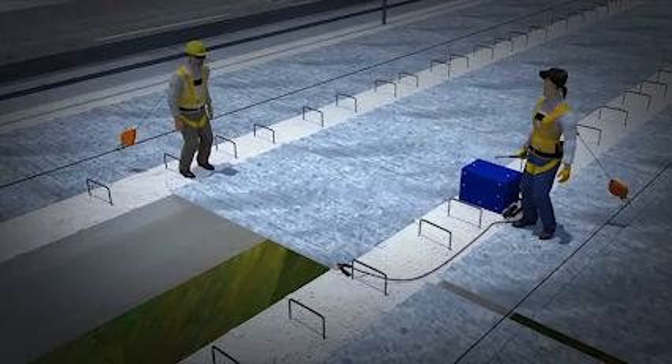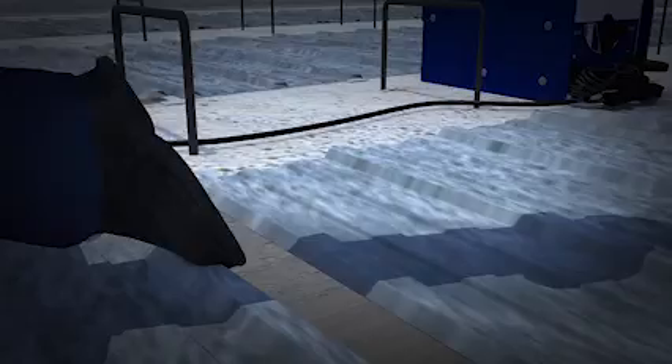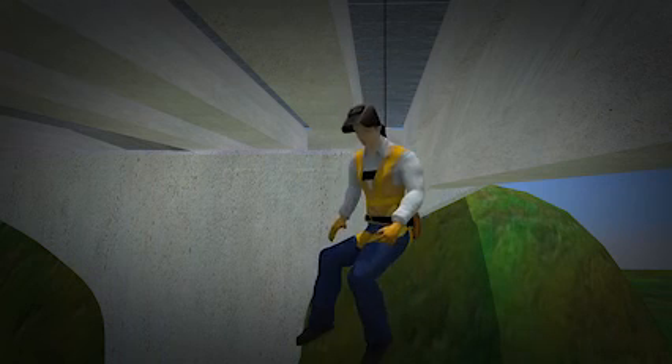As before, while walking toward a deck pan that needed to be secured, the worker tripped and fell onto an unsecured deck pan. The horizontal lifeline stops her from falling to the ground, and the worker is lowered slowly to the ground.